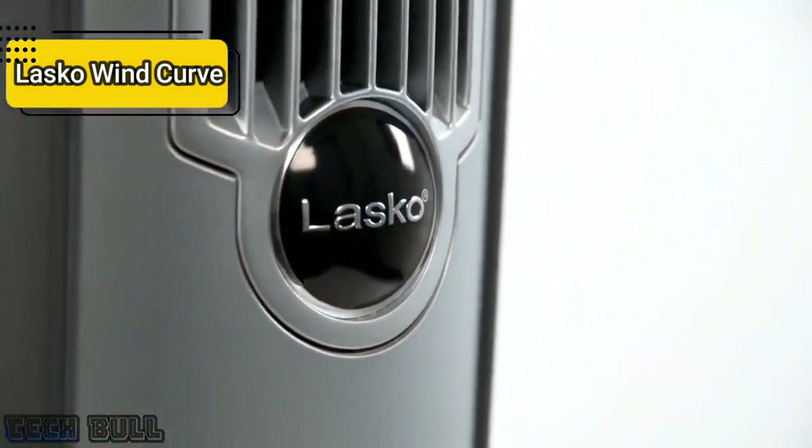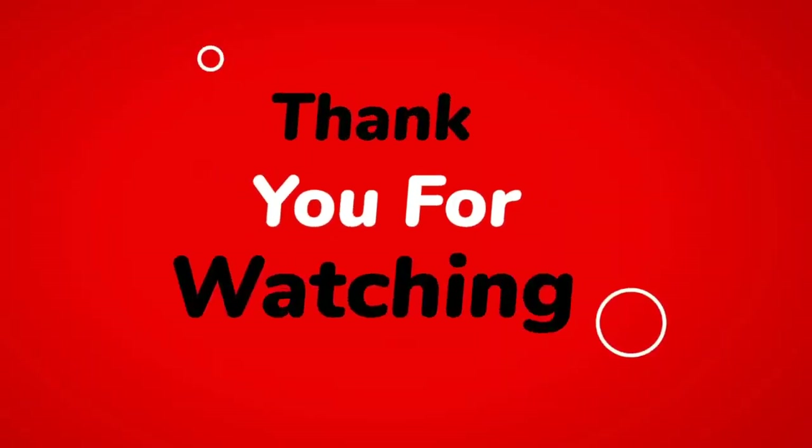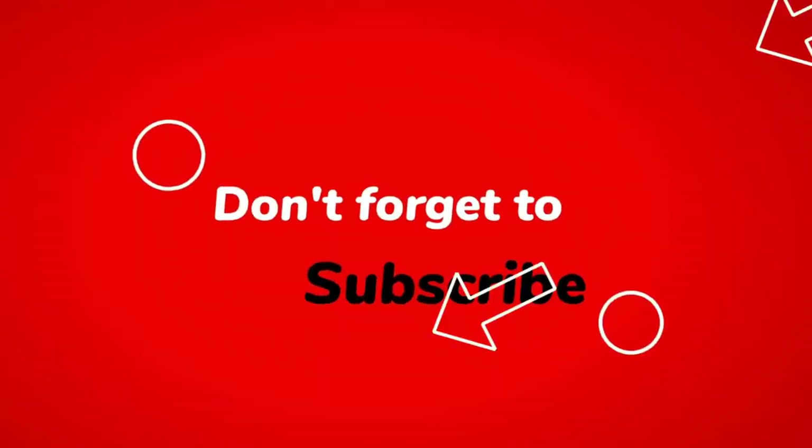So that's it for the Top 5 Best Tower Fans in 2023. Like, comment, and subscribe to receive notifications about our latest videos.